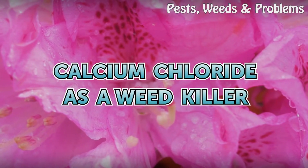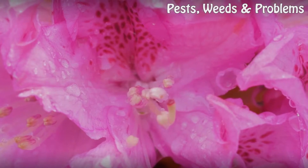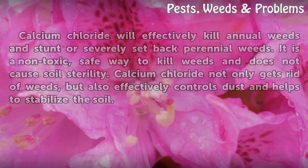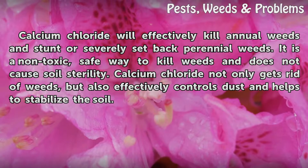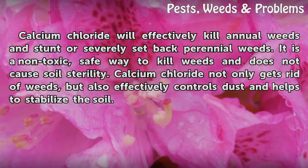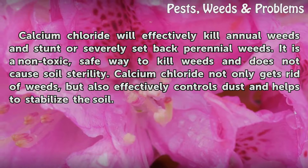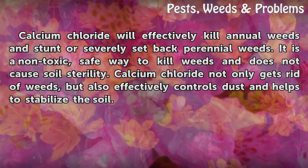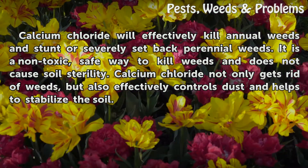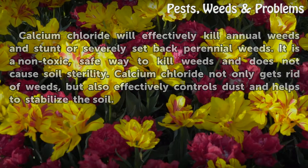Calcium chloride is a weed killer. It will effectively kill annual weeds and stunt or severely set back perennial weeds. It is a non-toxic, safe way to kill weeds and does not cause soil sterility. Calcium chloride not only gets rid of weeds but also effectively controls dust and helps to stabilize the soil.